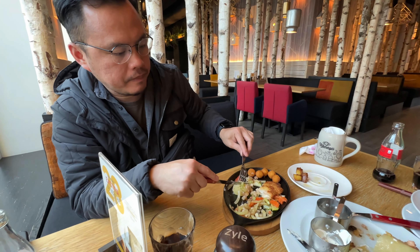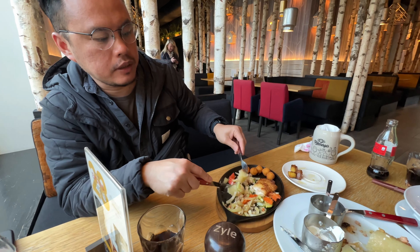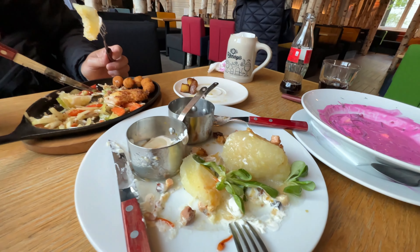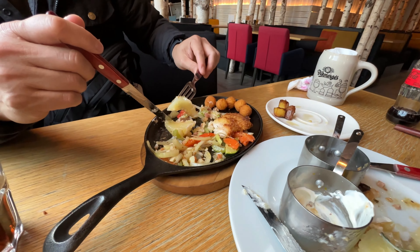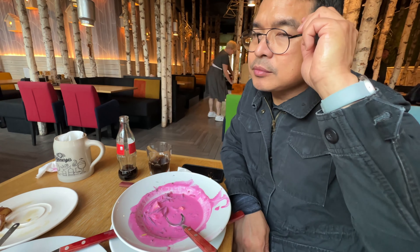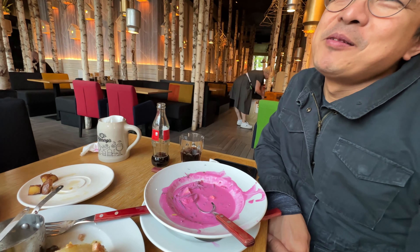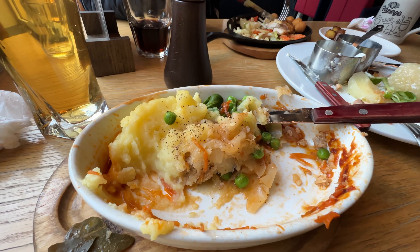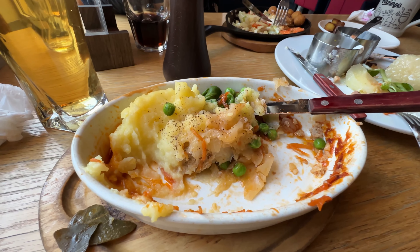What can you say about their food? It's delicious! Especially the potatoes and the stuffed cabbage — the meat with cabbage. The food here is really healthy too.